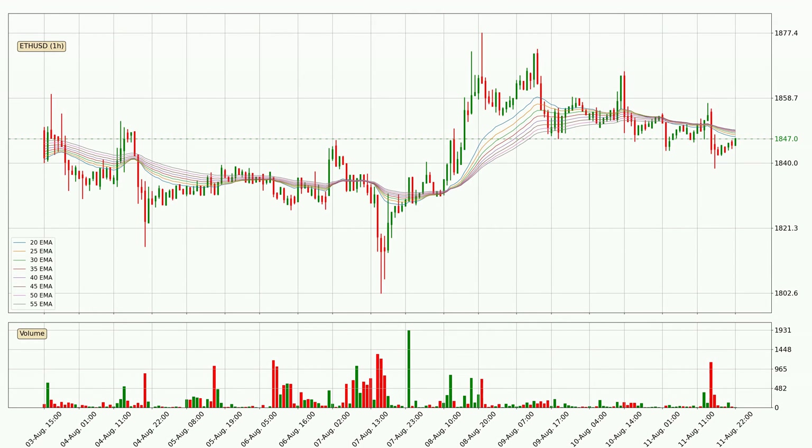Looking at the hourly exponential moving averages, the price is currently situated below the hourly ribbon, which is usually bearish and the ribbon can act as a resistance. So you should keep an eye on whether the price will break it or bounce off it. The current price to watch is around 1850. Nevertheless, a trend change can be expected owing to the ribbon being compressed, which means that the trend is currently not very strong.